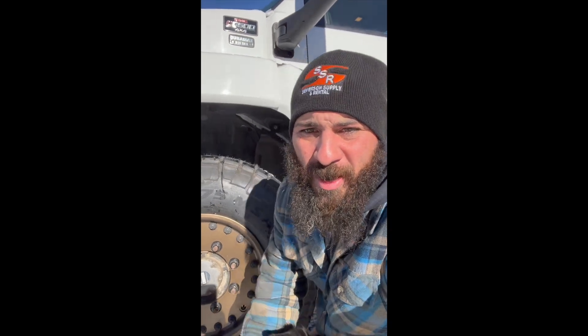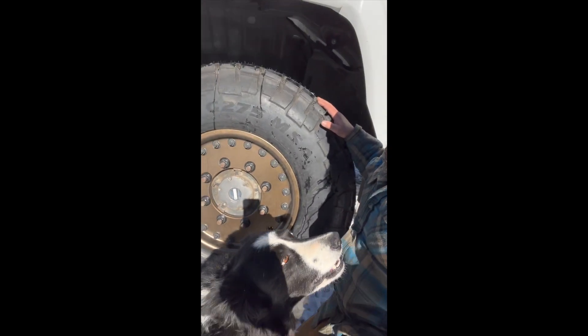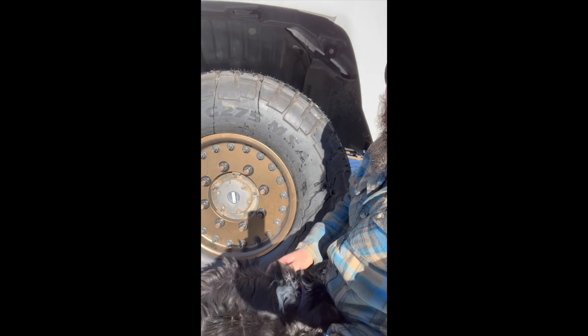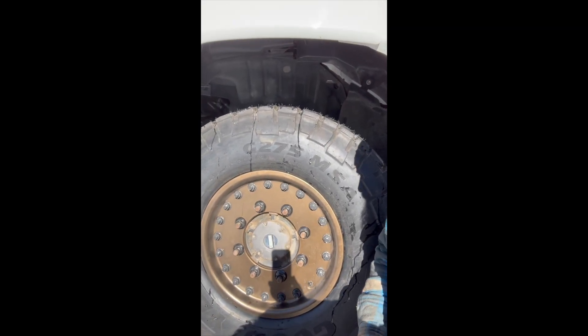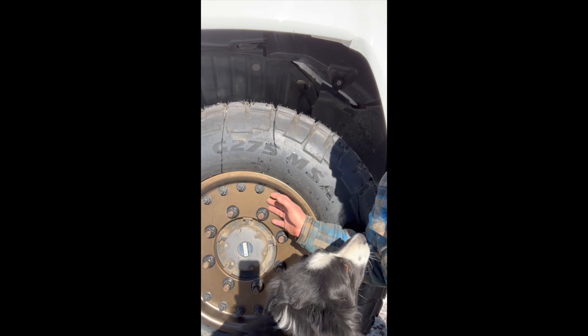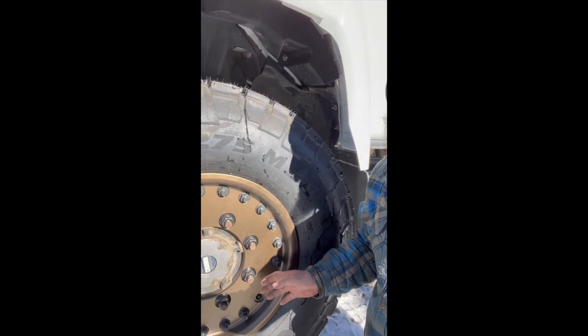Battery went dead in the camera, so we're going to finish filming this with the iPhone. What I ended up with was a Goodyear G275. And Mercy likes this tire a lot — she thinks it's a pretty good tire. The wheel is made by Stazworks, and this wheel is an aluminum wheel.